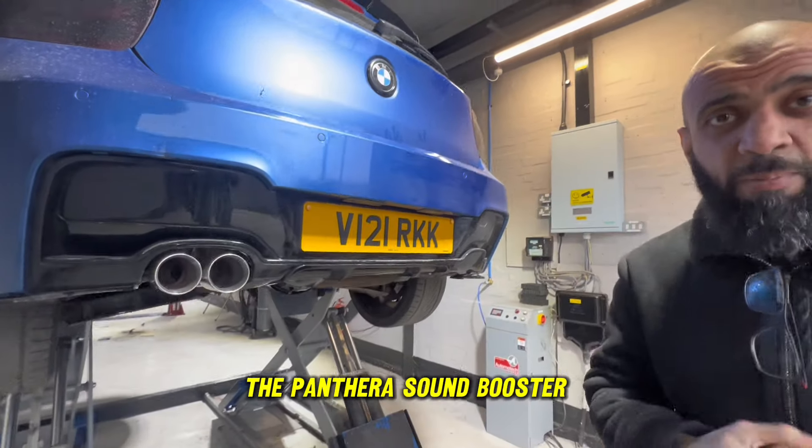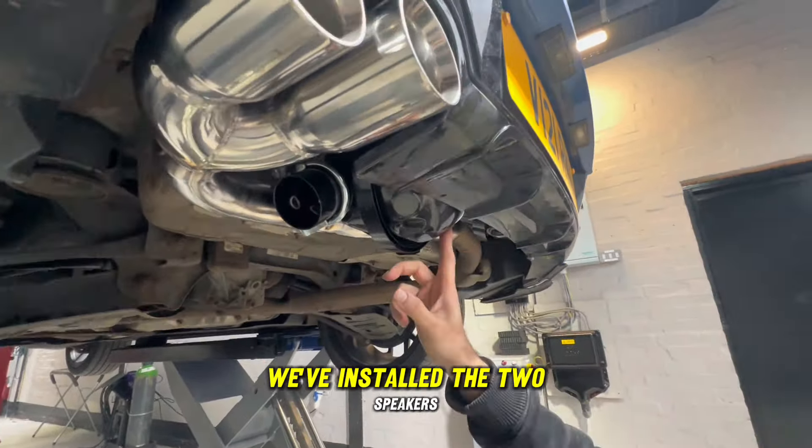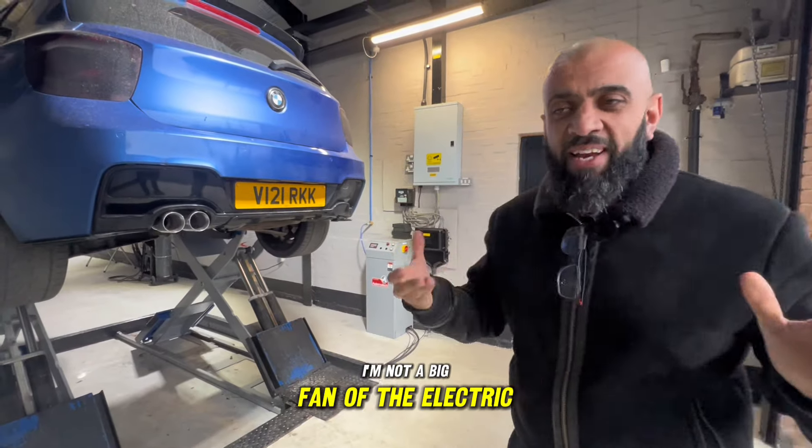This car has had the Panthera sound booster installed. You can see underneath here we've installed the two speakers to give you that sporty sound. I can't believe I'm saying this, but am I a fan? Not right now.